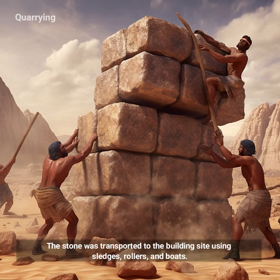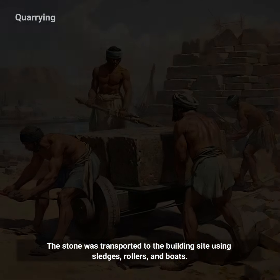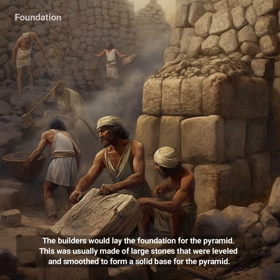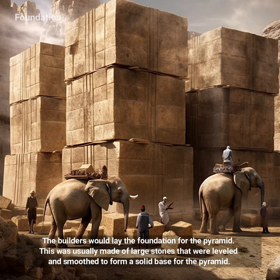The stone was transported to the building site using sledges, rollers, and boats. The builders would then lay the foundation for the pyramid. This was usually made of large stones that were leveled and smoothed to form a solid base for the pyramid.